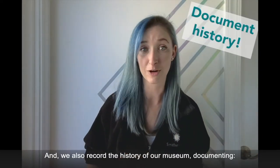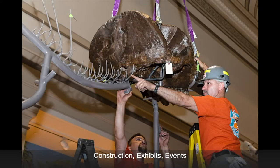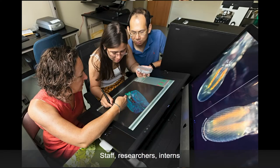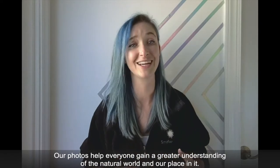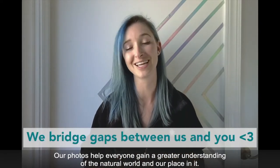And we record the history of our museum, documenting construction, exhibits, events, our staff, researchers, interns — literally everything. Our photos help everyone gain a greater understanding of the natural world and our place in it.